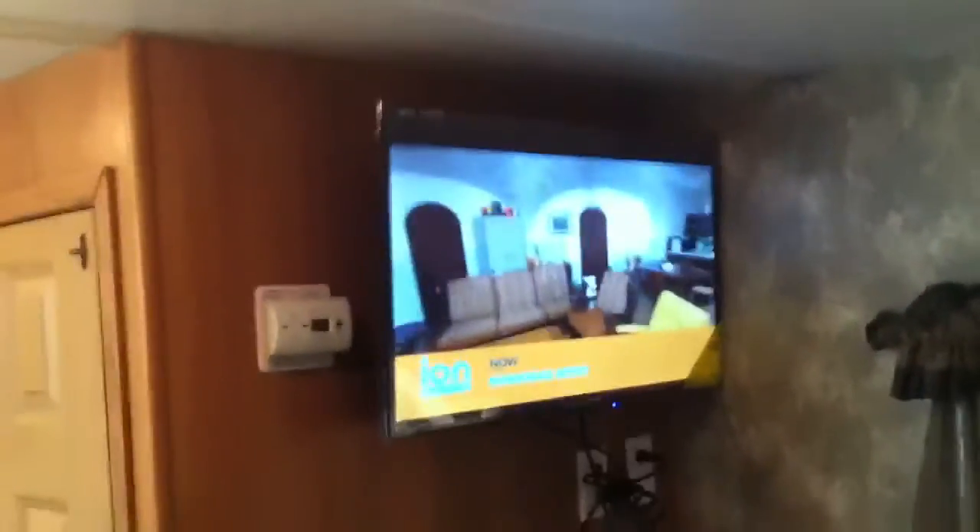Queen size bed. 32-inch TV in the bedroom. Pleated shades — nice little window treatments on every window. Major cabinet space everywhere, pretty sweet.